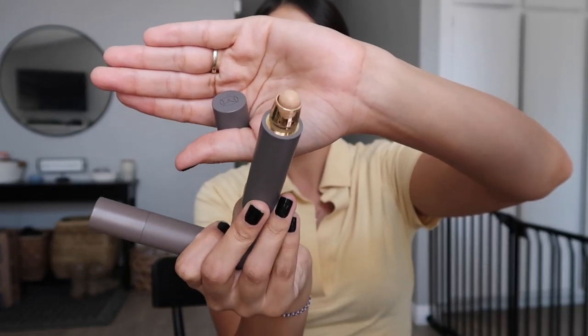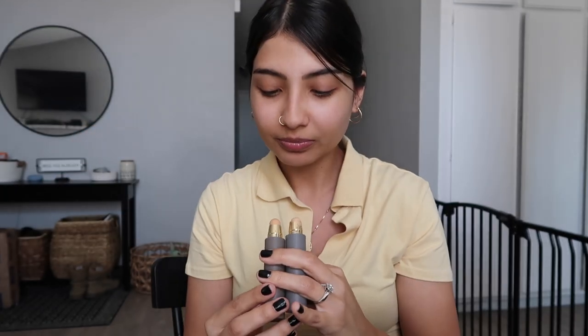The old one I was using is in the shade Ecru. The new one I got is in the shade Ochre. The price point is still the same — you just get 1.7 times the product now. The formula is so lightweight and creamy, it blends like a dream. I'm excited to try the new shade since the old one felt a little too yellow on my skin.